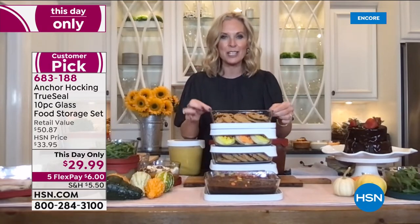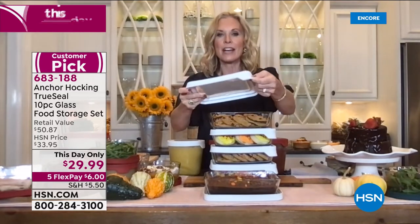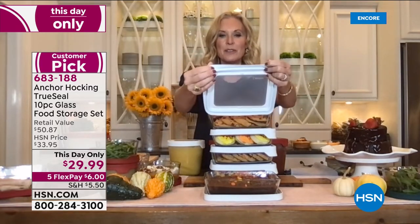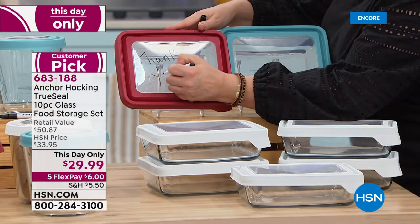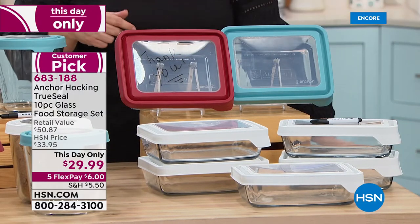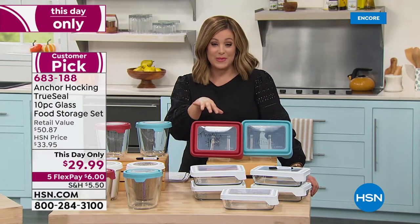Every piece we're offering today has that true seal lid with that great tab, the see-through window, nice texturing, easy to pop in and out, easy to clean, and usable as a heat trivet. I love the dry erase marker concept because I've fallen victim to old food in the fridge — you put it in your mouth and think, oh, that's probably been there more than four days. Get it today — this 10-piece set is $29.99, this day only.